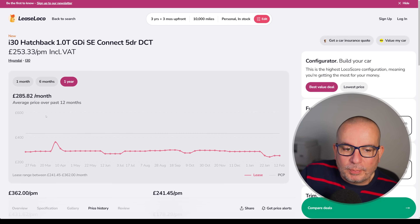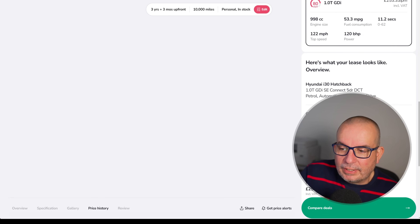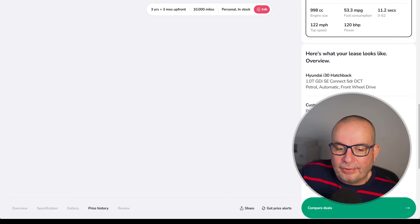285 quid a month has been the average on it. At its peak it was at 362 — a little blip, I have to say. Currently 253 and the upfront payment is 759.